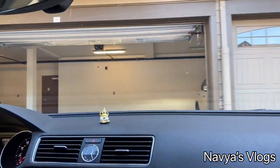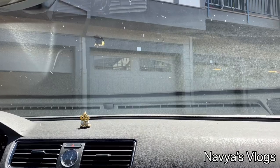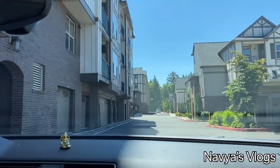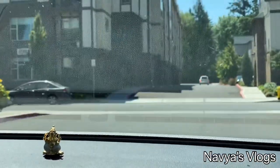Hey guys, welcome back to my channel. I hope everyone is doing good. Today's video is all about visiting White River Falls — a place I really want to visit and explore the area.